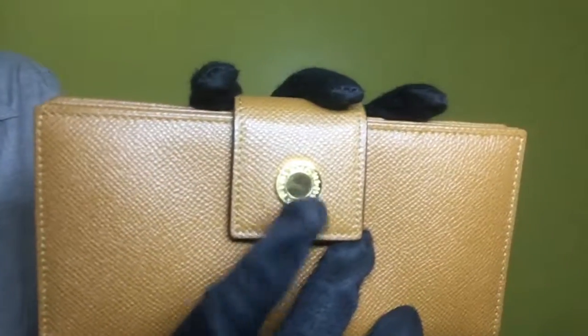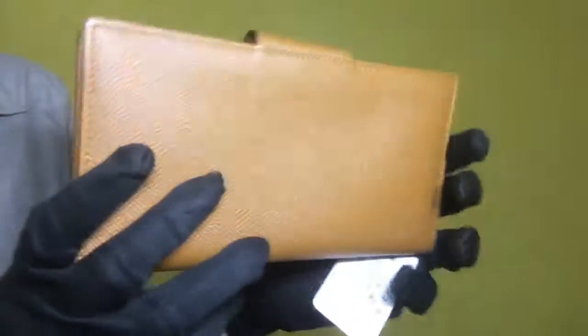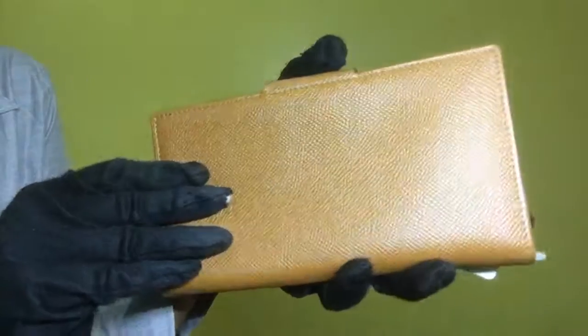For the metal fitting, it is still covered by its plastic, so we can assure you that there are no scratches on that metal fitting. On the back portion, the leather is also very clean. It doesn't have any stains or scratches.